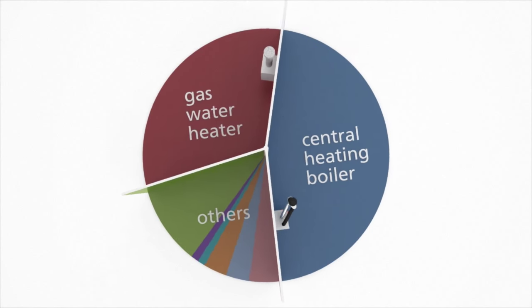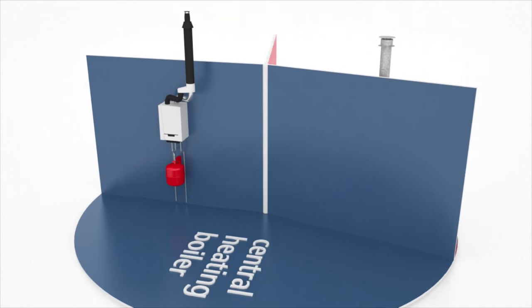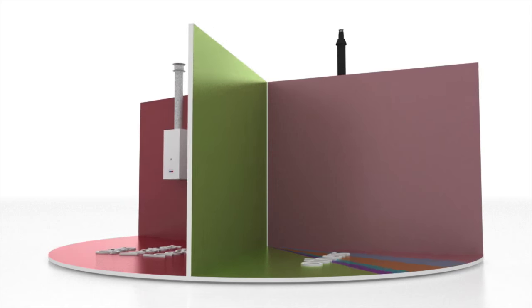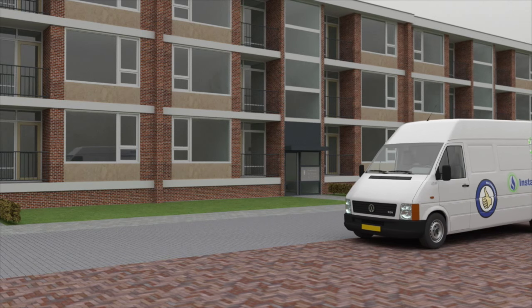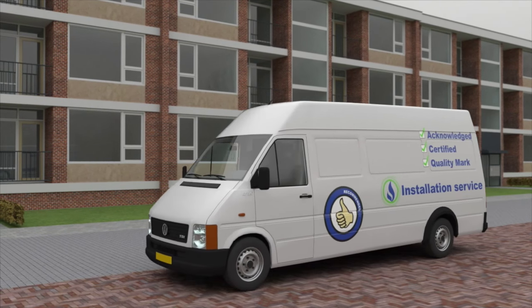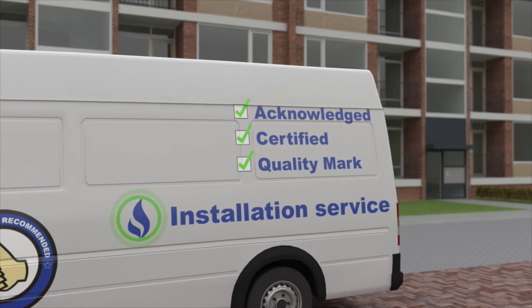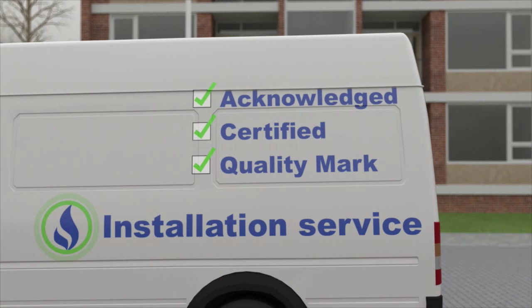The Dutch Safety Board concludes that in nearly half of all cases examined, a central heating boiler is the source of carbon monoxide poisoning. Gas water heaters are responsible for less than a third of the accidents. What is also striking is that these appliances were in most cases recently purchased or periodically serviced by a professional installer with a quality certification. Residents and owners cannot always trust a certified installer to deliver craftsmanship.